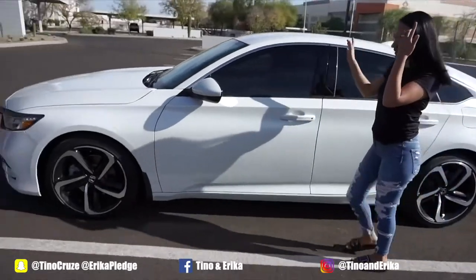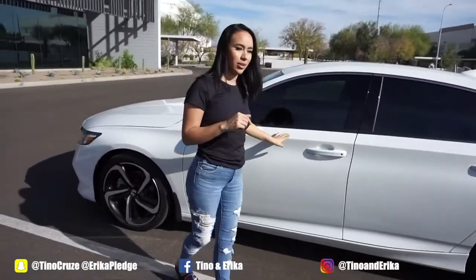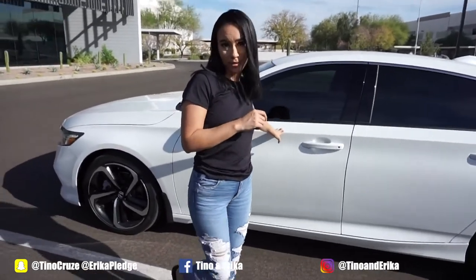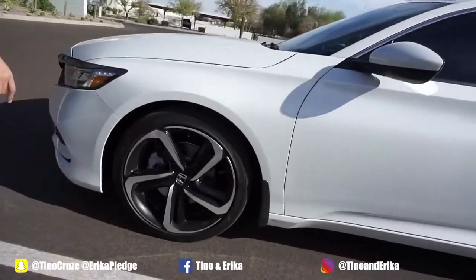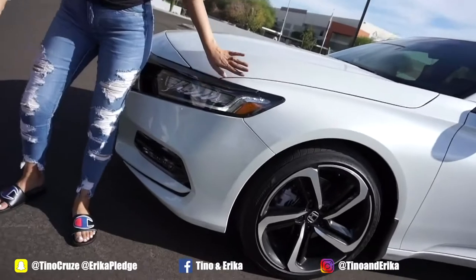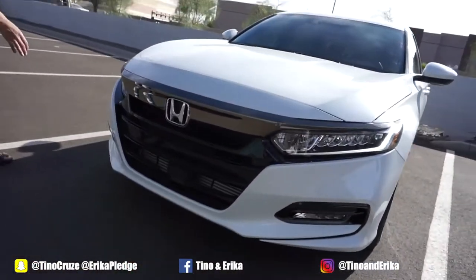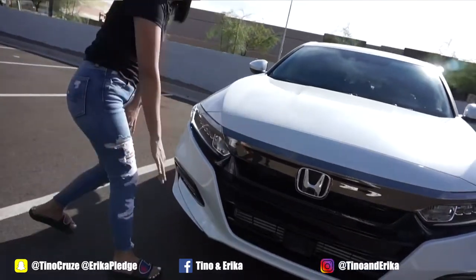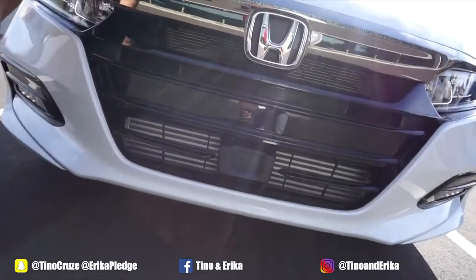So it does have tinted windows all the way around and the color of my car is actually a pearl white — it's not just white. These are my rims. My car also has LED lights, and in the front there is a sensor for my backup camera.